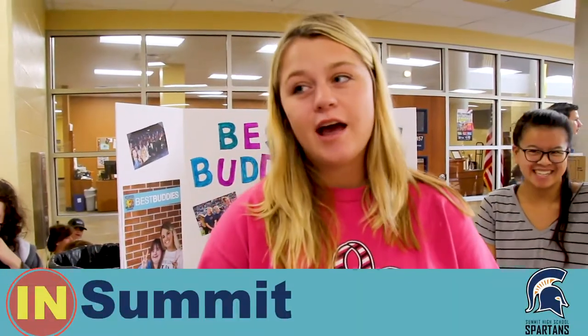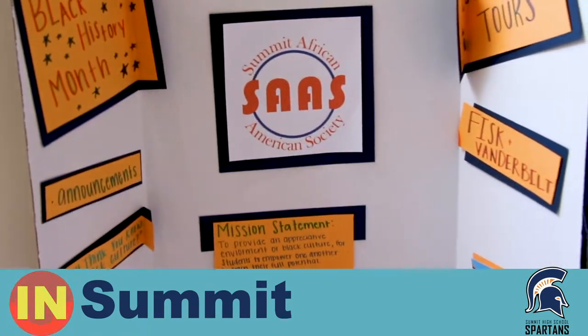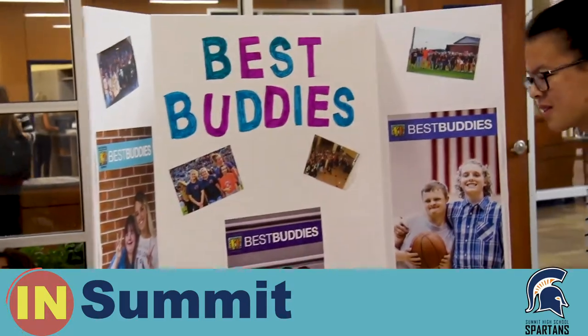Today is a club fair to let everyone know about the clubs we have at our school, to get everyone involved if they want to be, and to have fun.